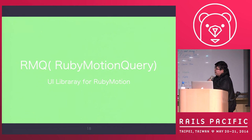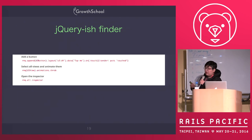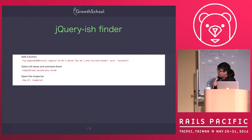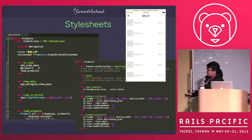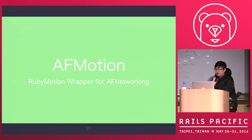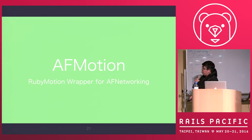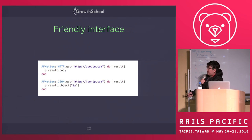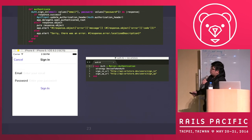The third one is RMQ — Ruby Motion Query. It provides syntax where you can imagine you are using jQuery: you can find a DOM element and modify it, do whatever you want. It's very powerful. RMQ also provides stylesheets — for example, for a product list, you just configure the array and then write a stylesheet. And there's also AFMotion, which is a RubyMotion wrapper for AFNetworking, so you can call an API just like the HTTP client we use in Ruby on Rails.